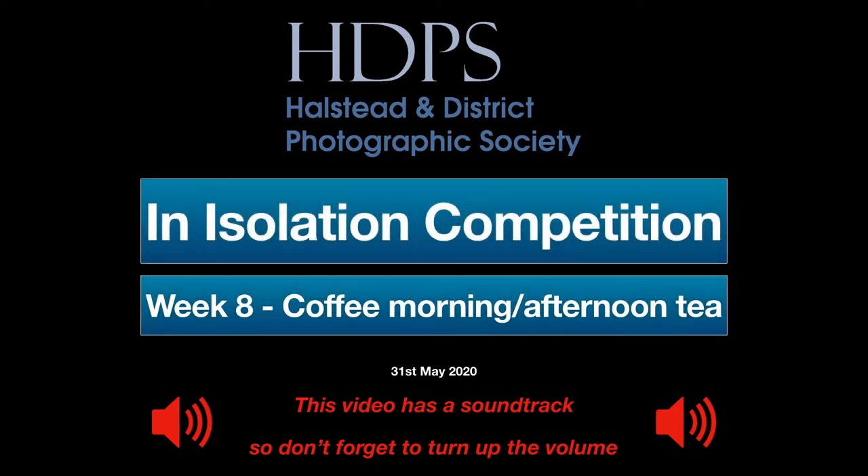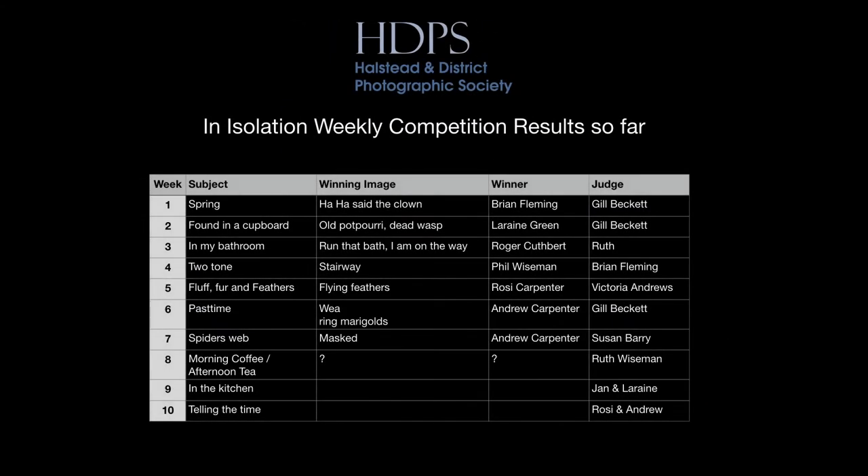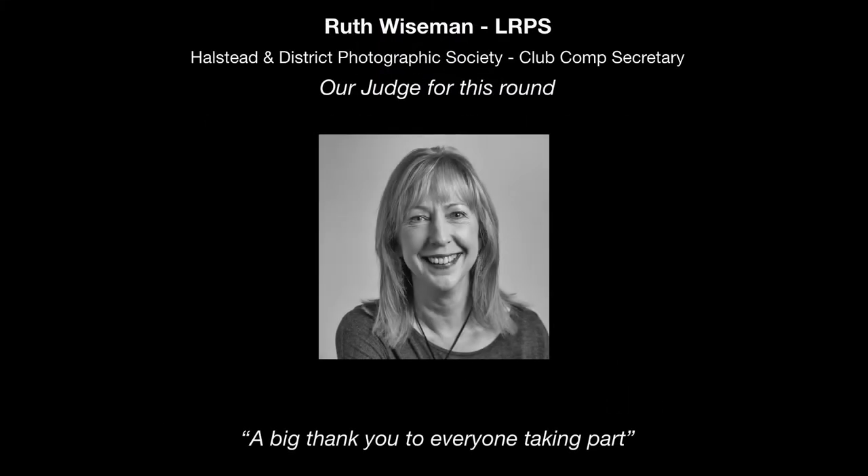Hello, Roger Cuthbert here. Welcome to the Howstead and District Photographic Society's In Isolation Competition, Week 8. The theme this week is Coffee Morning and Afternoon Tea. Looking at the competition results so far, we've had seven rounds, and the last two have both been won by Andrew Carpenter. Let's see what happens this week. Our guest judge this week is Ruth Wiseman, LRPS. Ruth is our Club Competition Secretary.